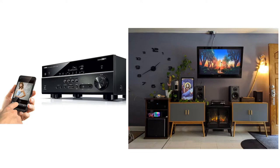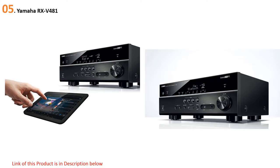Quick review presents the five best stereo receivers. Let's get started with the list. Starting off our list at number five: the Yamaha RX-V481. This mid-level receiver from Yamaha brings high quality 5.1 channel surround sound.